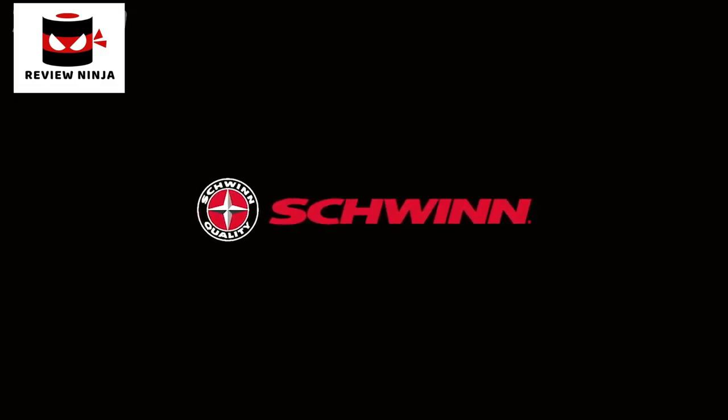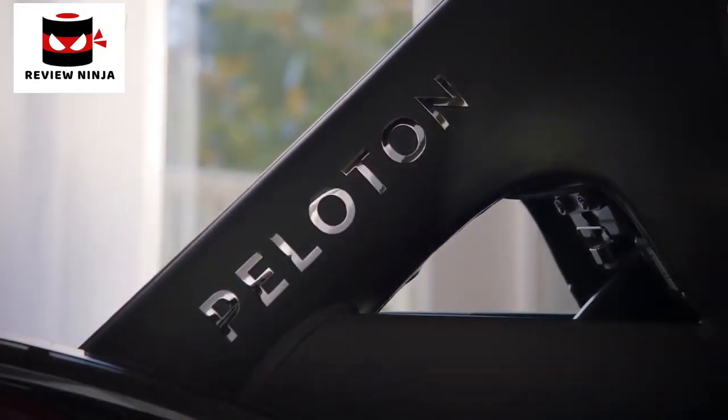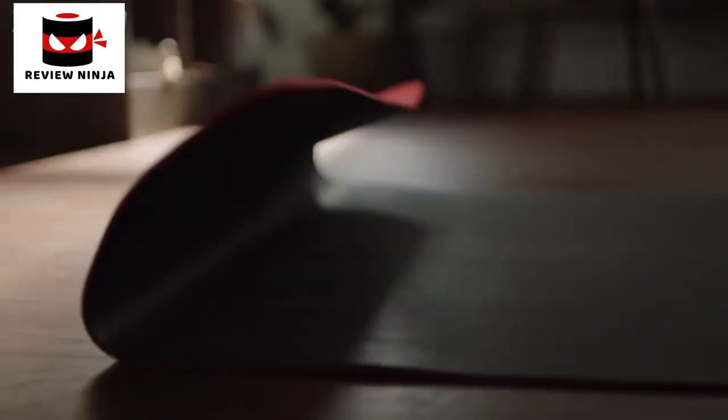Maximum adjustability, unlimited resistance, outstanding comfort. If you're a serious cyclist looking for serious value, you'll find it in the new Schwinn IC3 Indoor Cycling Bike — just one more way you can count on Schwinn for the good life.